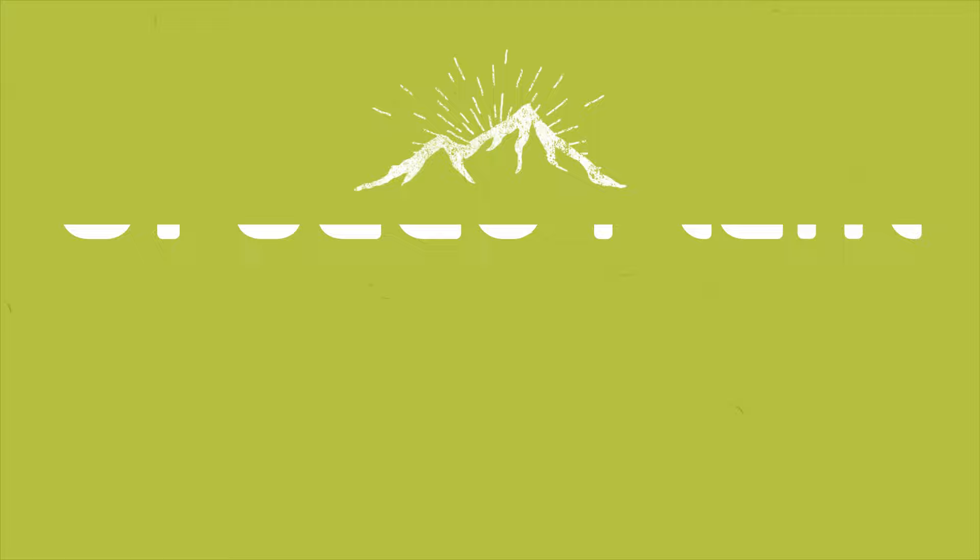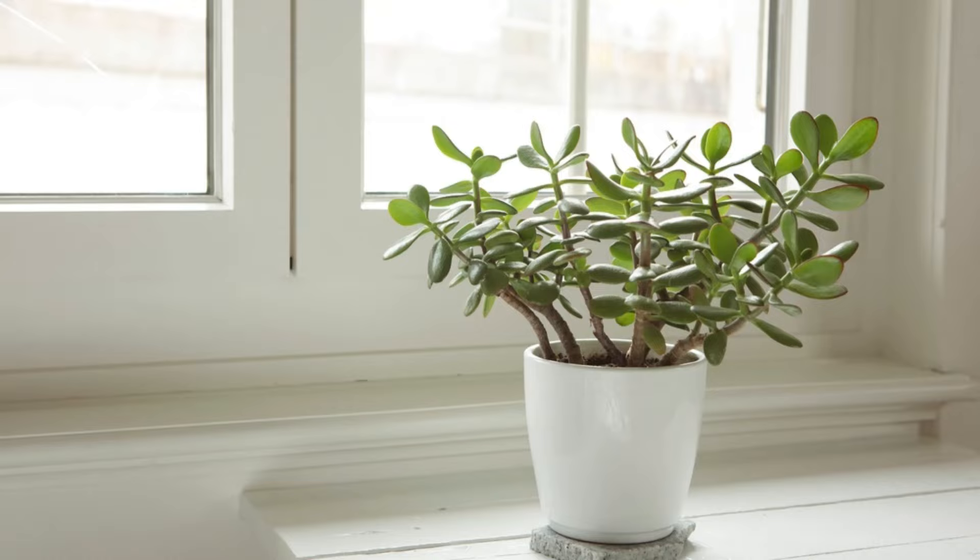Number 5: Jade Plant. Featuring fleshy, paddle-shaped leaves, jade is a popular succulent. It's also believed to bring good luck to the owner.